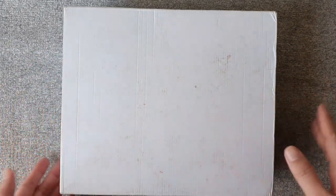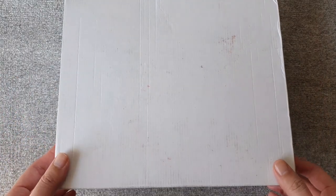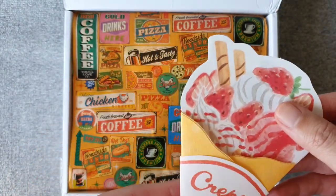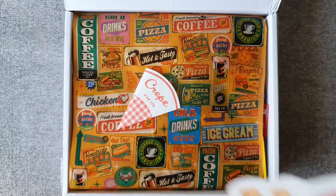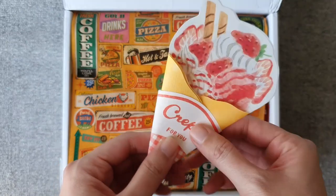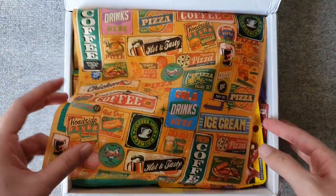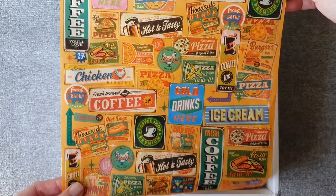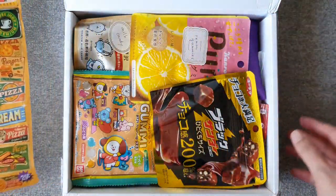Hi friends, welcome to this very special video. My army friend who makes beautiful BTS collages — we've done a swap before — sent me this package and I thought I would open it with you. So let's get into it. Right off the bat there is this beautiful note card. Thank you so much, this is so cute. Thank you for your letter. Look how beautiful this wrapping paper is!